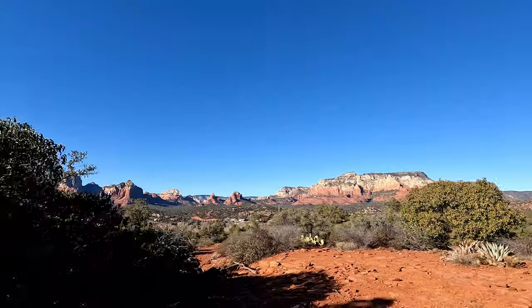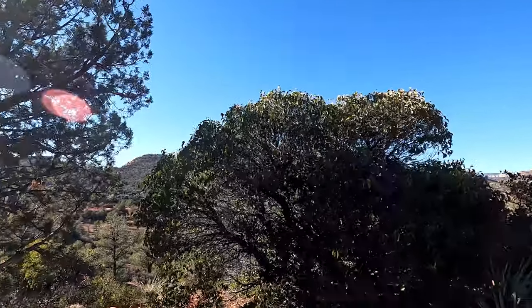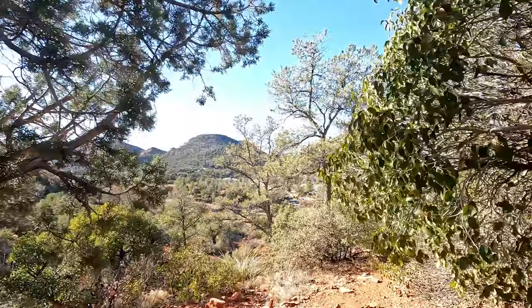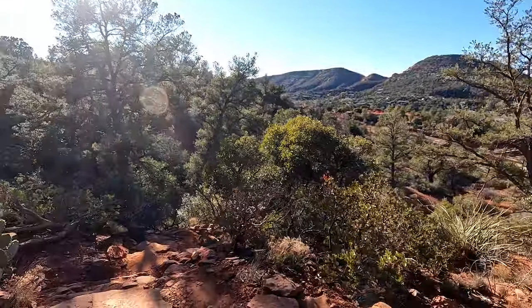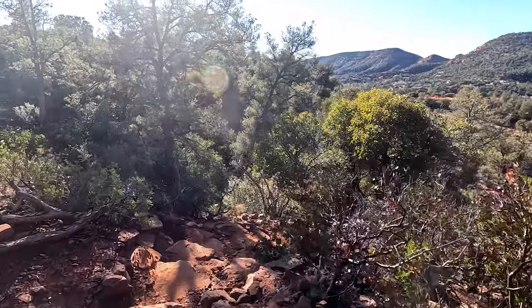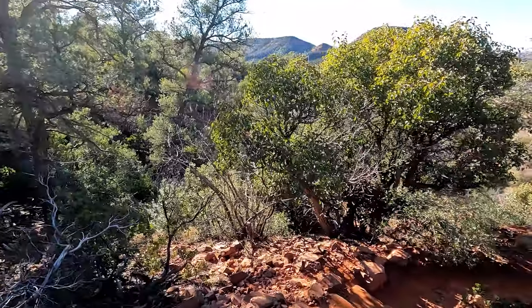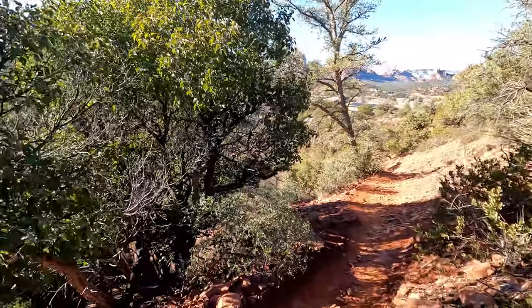As we complete this last segment of the trail, returning to Marge's Draw parking on Sambart Lane, please be sure to hit that thumbs up button if you enjoyed the video. Please subscribe to see my latest videos — I have some more trail videos coming up from Sedona. If you have any comments about the video, please leave those below. Thanks for joining me on the hike.